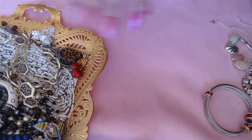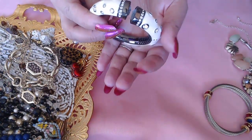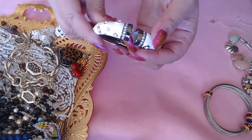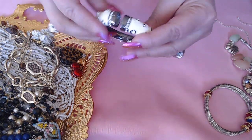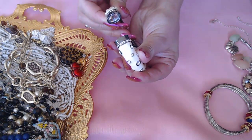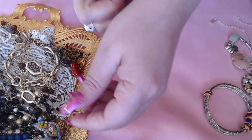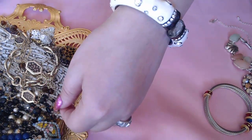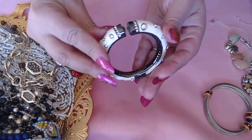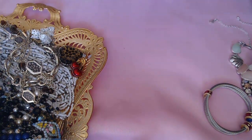Look at this beautiful enamel bracelet — I didn't see any marks. It has beautiful stones and it opens up like this; there are beautiful stones on the ends here. Really beautiful, looks gorgeous on too. I really love this — I wish they had a maker's mark but they don't.